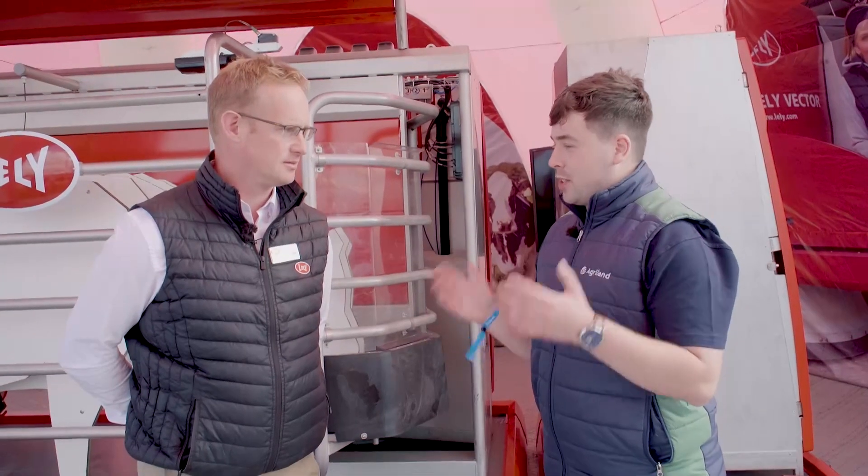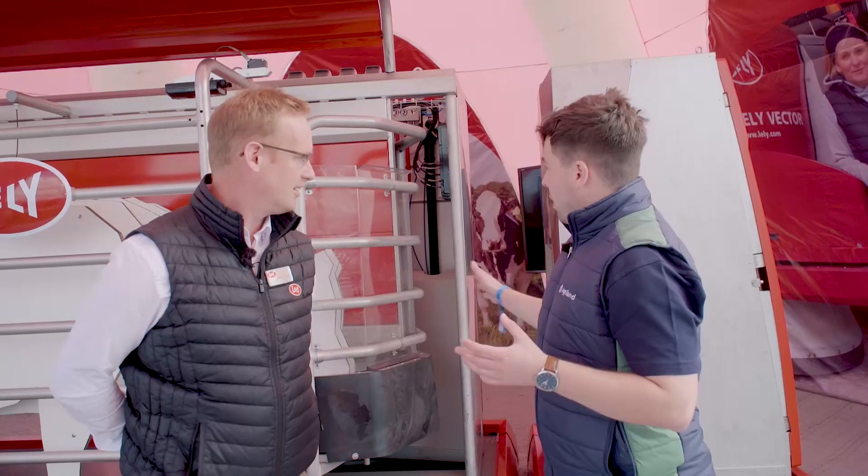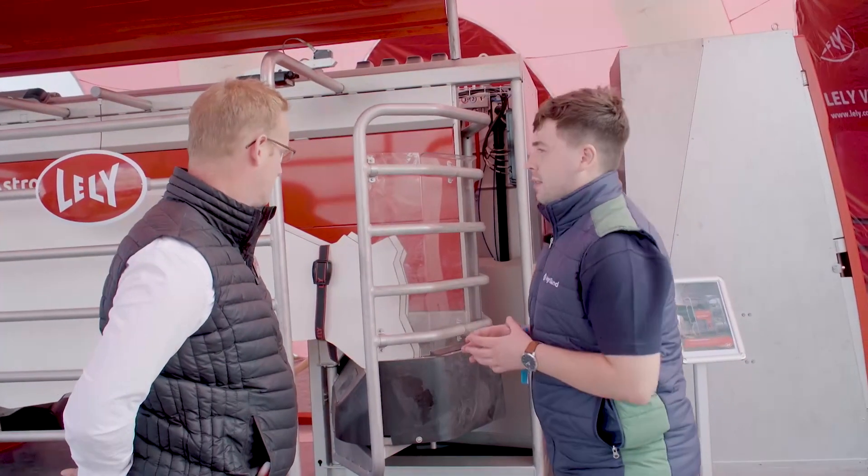I'm joined now by Brian O'Riordan, General Manager with Lely Mitchelstown. Brian, thanks for joining me. Brian, we're here beside the Lely Astronaut A5. Can you tell me a bit about the robot, first off?